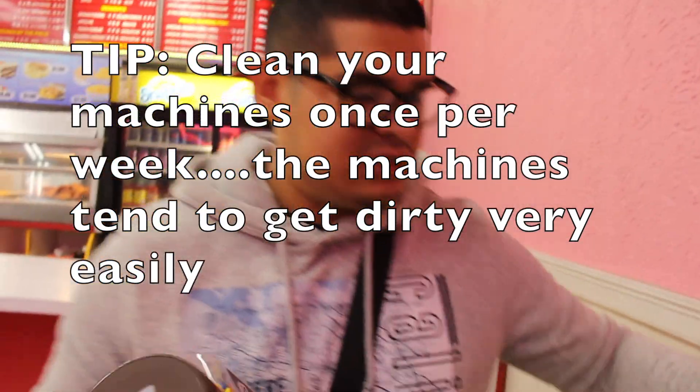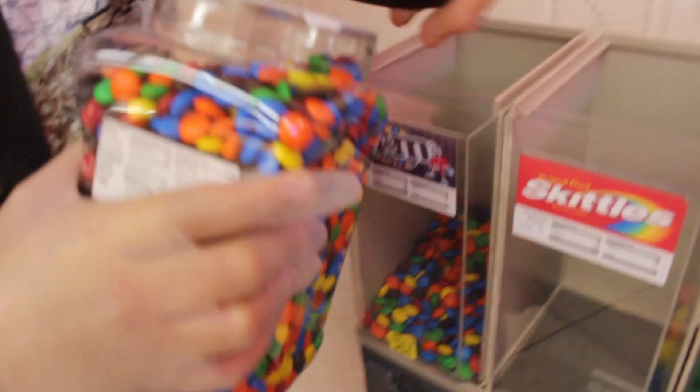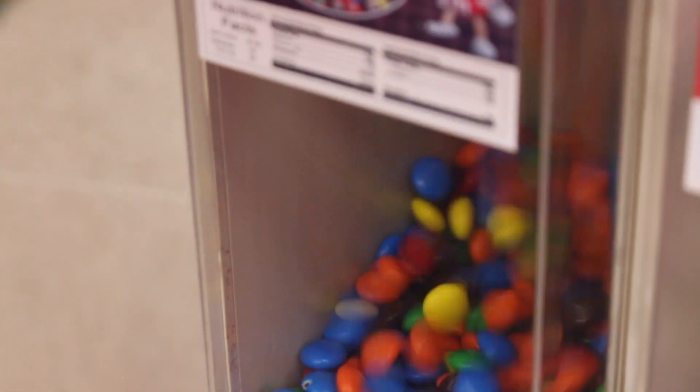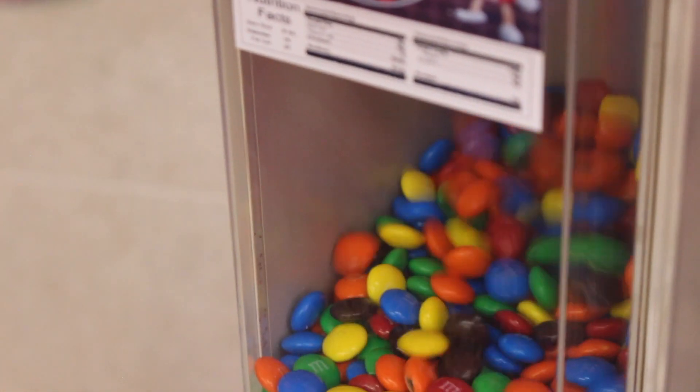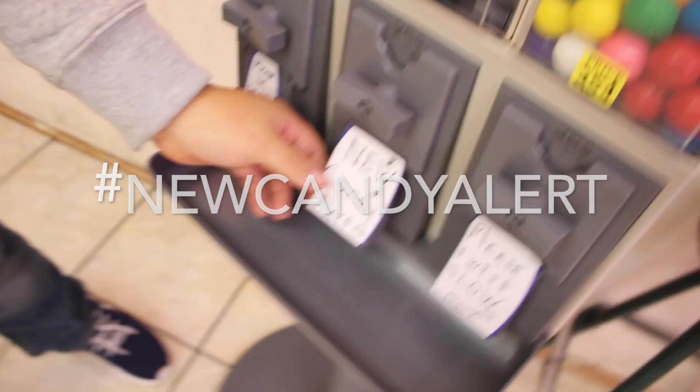So now we're gonna put some M&Ms, but we're not gonna put everything in — just a few. Brand new M&Ms, fresh from the oven. The new candy flavor — if you look at the bottom, we even put a sign up: new candy alert! Hashtag new candy alert.